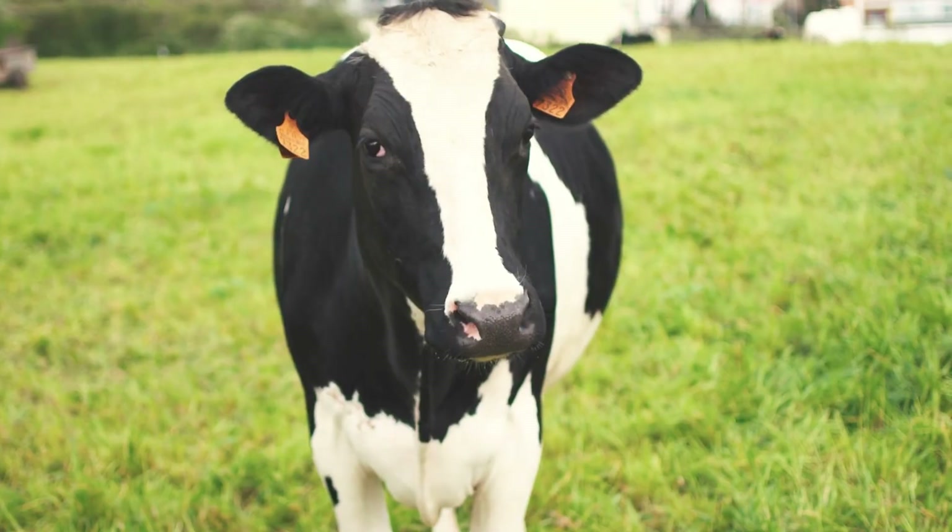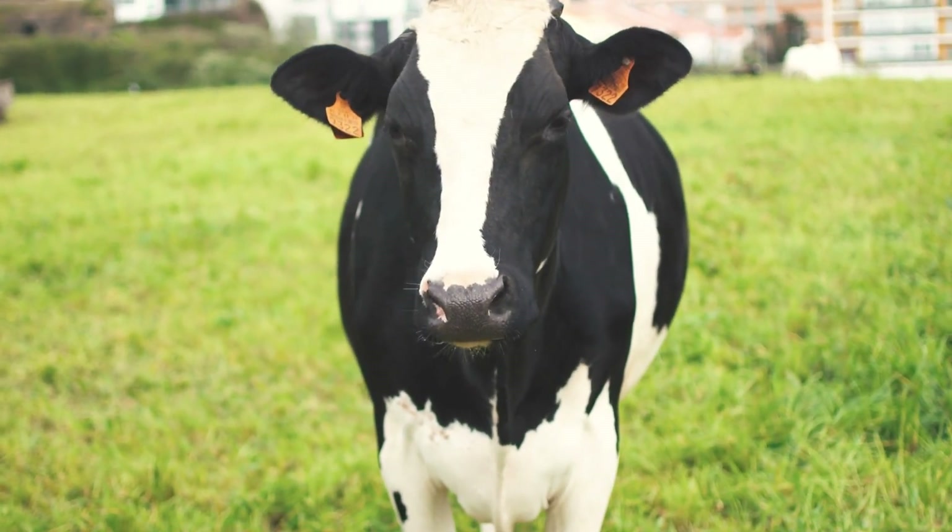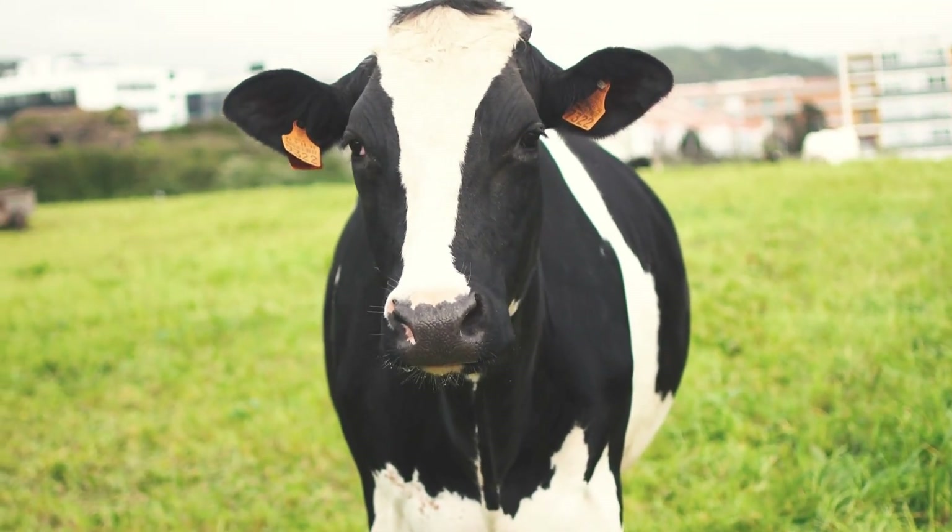Before we continue with our lesson, let's take a moment to watch some videos on livestock production materials and equipment.